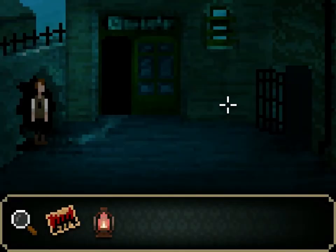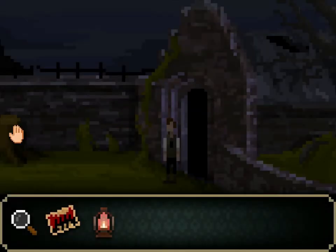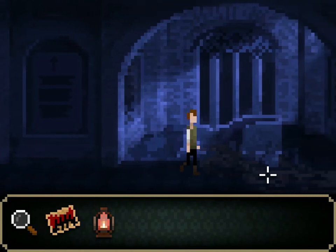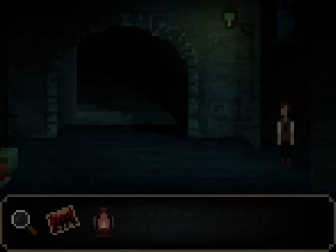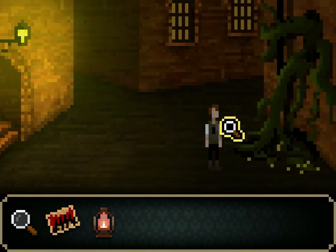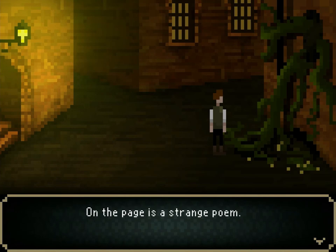So where are the branches coming out? I don't really have any spatial awareness of the layout of this place. Is it back around here? Oh, here we go! There it is. 'The paper sheet captured in the branches is now within my reach.' On the page is a strange poem.